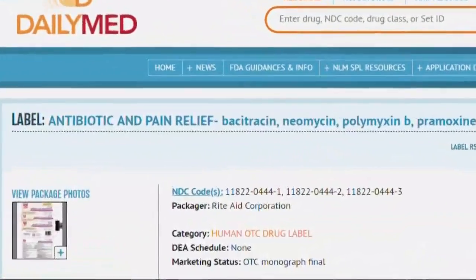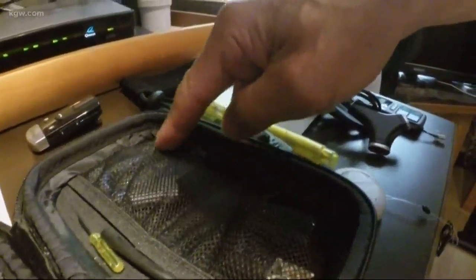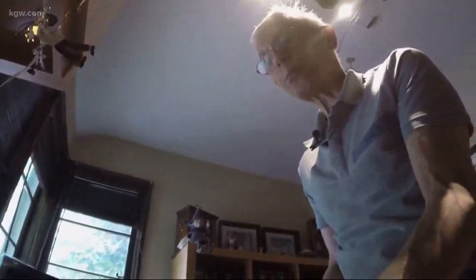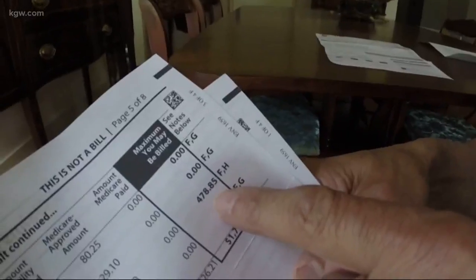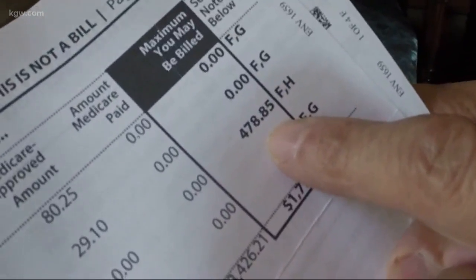He thought it was outrageous. He was told the surgeon used Bacitracin neomycin, a name the average person may not recognize. But Lawrence is a retired doctor, which helped him recognize the medical name for Neosporin. The point that got his goat a little bit was that the charge of $478 was for a blob of Neosporin.